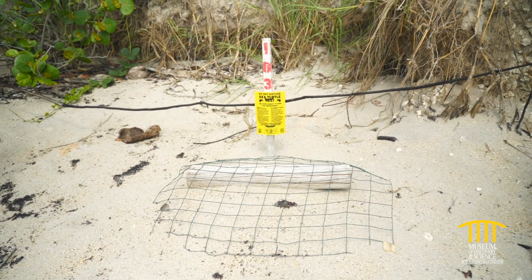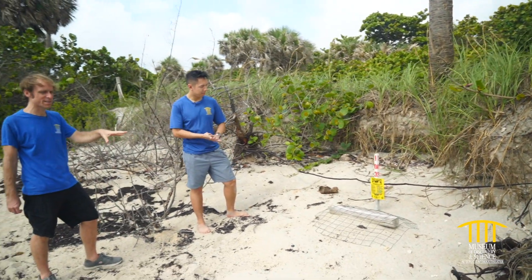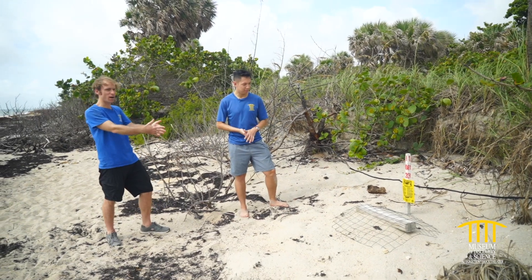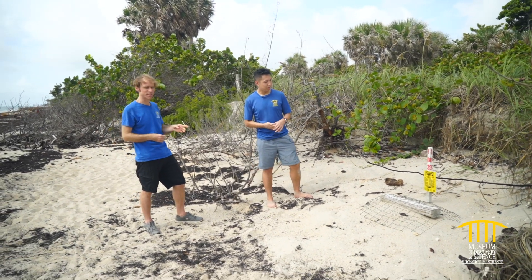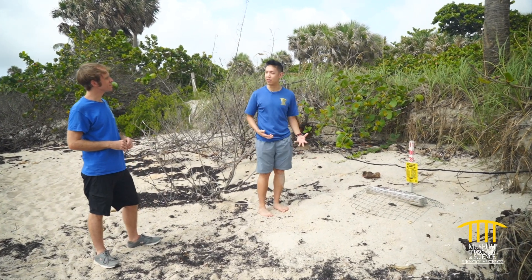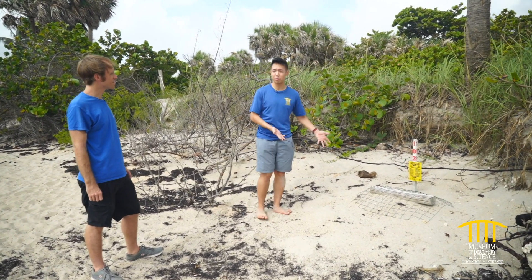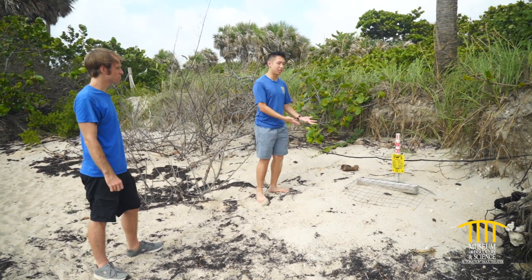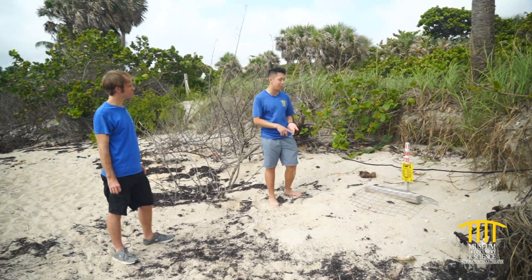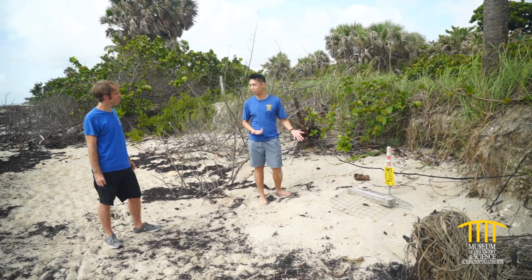I see a 'sea turtle nest do not disturb' sign on this one too, but this is marked a lot differently. Why are we looking at a kind of fence over a log instead of caution tape on this nest? One of the main reasons is to protect the sea turtles from predators such as raccoons, and maybe iguanas that might dig in. This is an extra measure to protect the sea turtles from being disturbed by people but also from being eaten by species that may not be native to Florida, like the iguana.